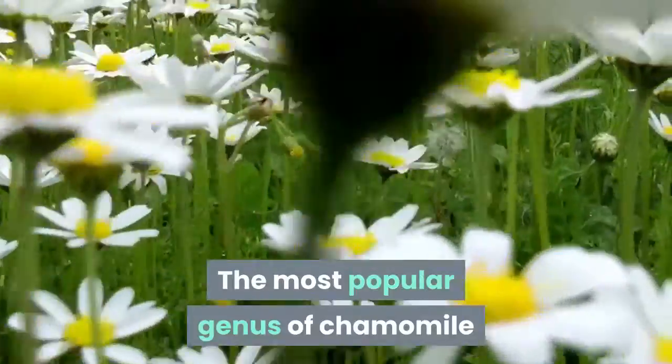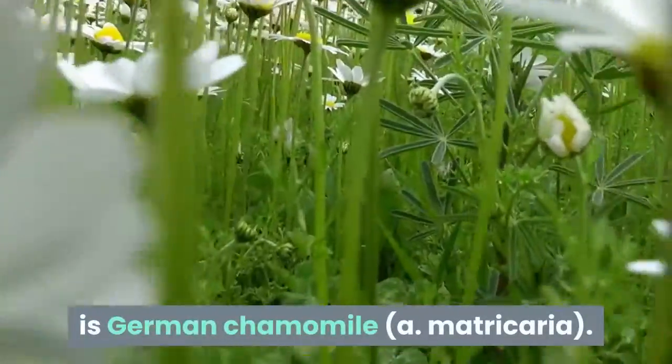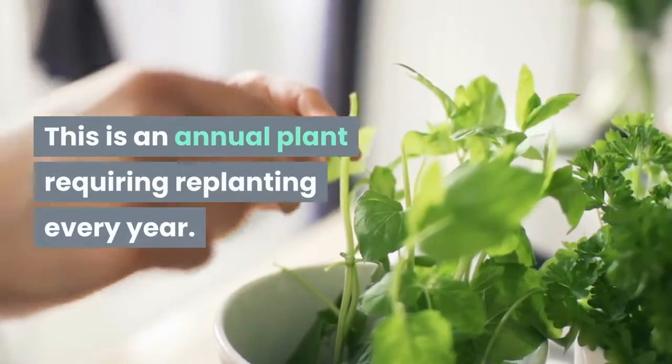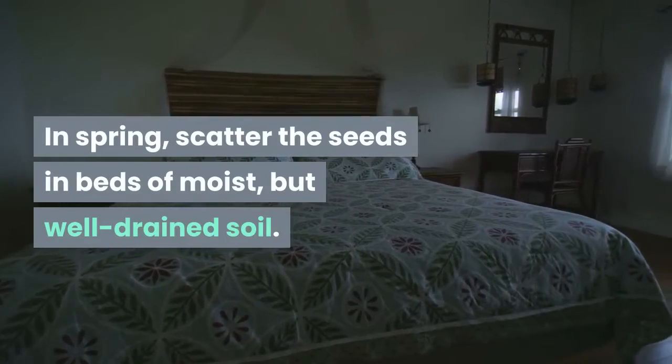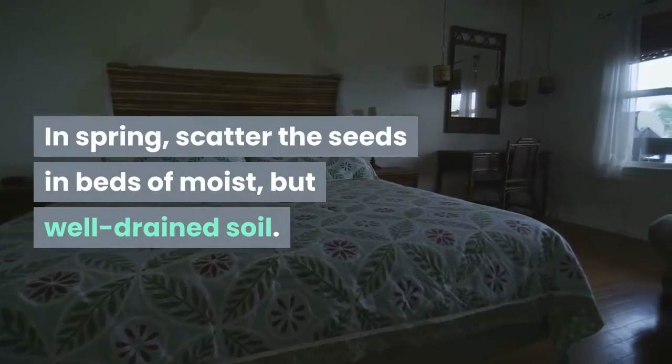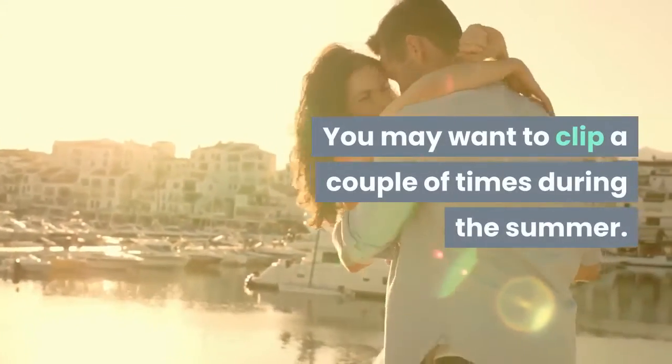The most popular genus of chamomile is German Chamomile, Matricaria. This is an annual plant requiring replanting every year. In spring, scatter the seeds in beds of moist but well-drained soil. Make sure the planting plots lie in a partially shaded area. You may want to clip a couple of times during the summer.